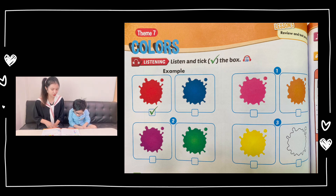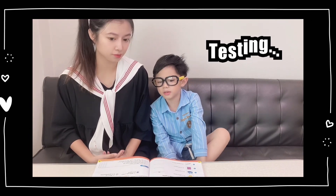Thank you, teacher. Let me test you with colors again.